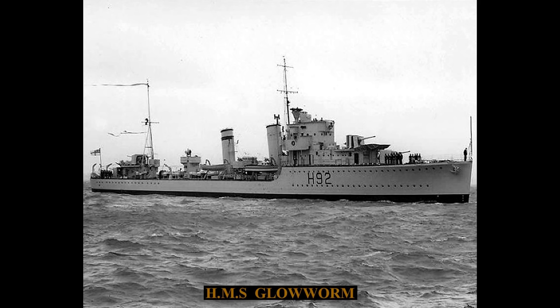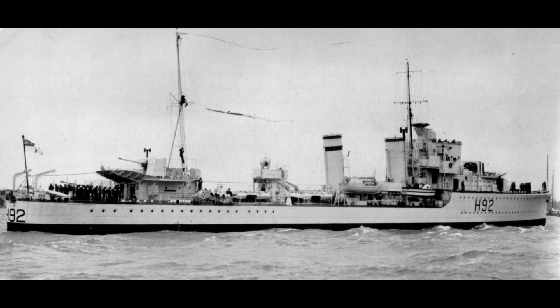Although she started the war based in Alexandria as part of a Mediterranean fleet assignment, by the end of the year Glowworm, along with her sisters Gallant, Grafton, and Greyhound, had all been dispatched to the Western Approaches Command.